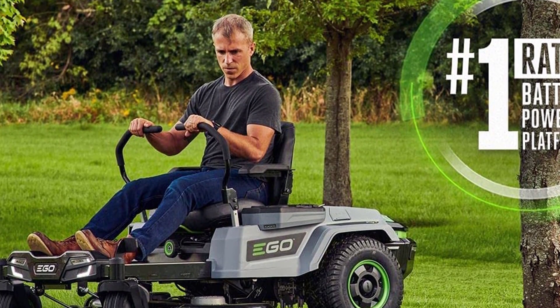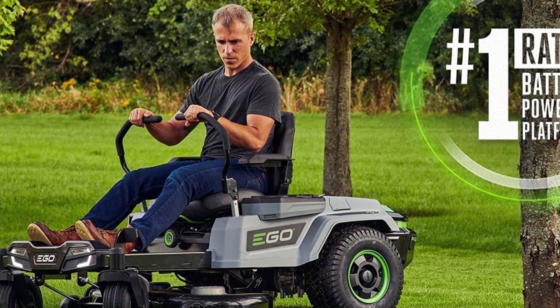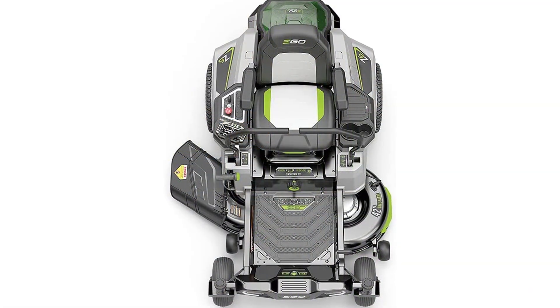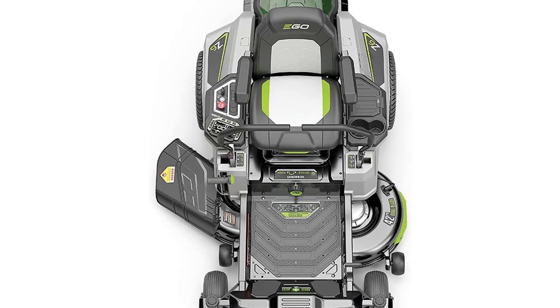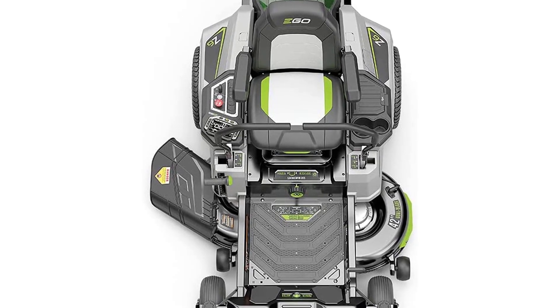This zero-turn mower is power-packed with a 6-speed transmission, which is the best in class. It features double ball-bearing wheels and is the quietest mower Ego has ever built. It is practical, durable, and will make your lawn look great.